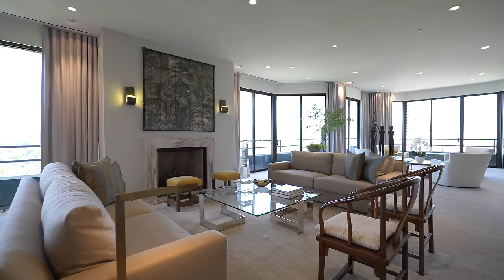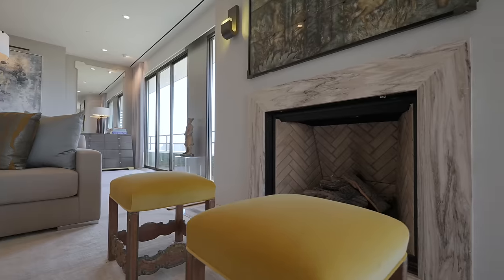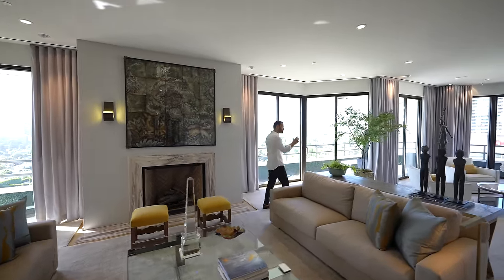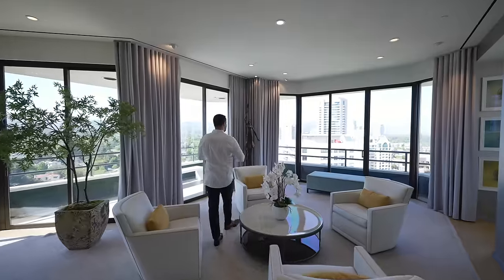Right next to that, we have the main seating area with a glass coffee table right in the center and comfortable seating. Of course, you have the fireplace to cozy up the space, framed with marble, and it looks great. On the other side, there's another seating area with four chairs, a coffee table in the center, and the views throughout are just incredible.